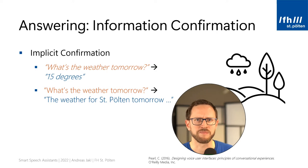Just imagine the following conversation. You are asking the smart speaker, what's the weather tomorrow? And it just answers, 15 degrees. It's concise and to the point, but unless you are very familiar with the voice assistant, you might wonder: did it really fully understand me? And is this the exact info I'm looking for? After all, it contains some implicit knowledge about what location you are interested in. A better answer is to repeat parts of the query and include them in a natural sounding answer — for example, the weather for St. Költen tomorrow is 15 degrees.